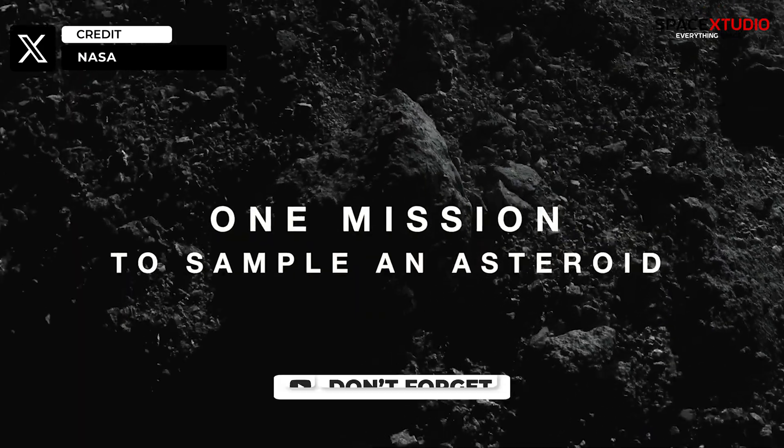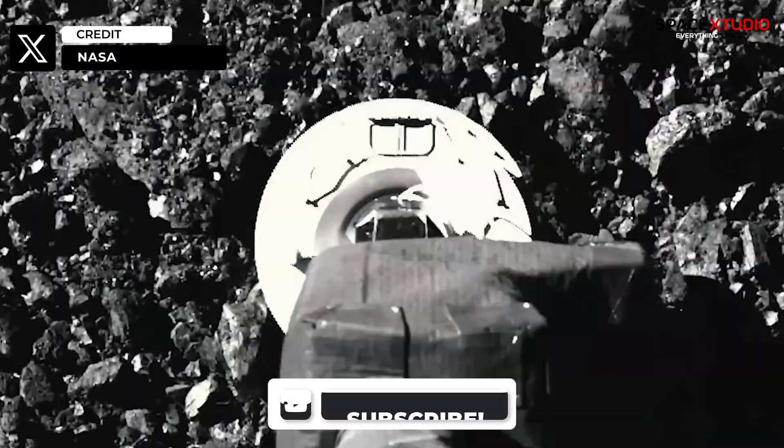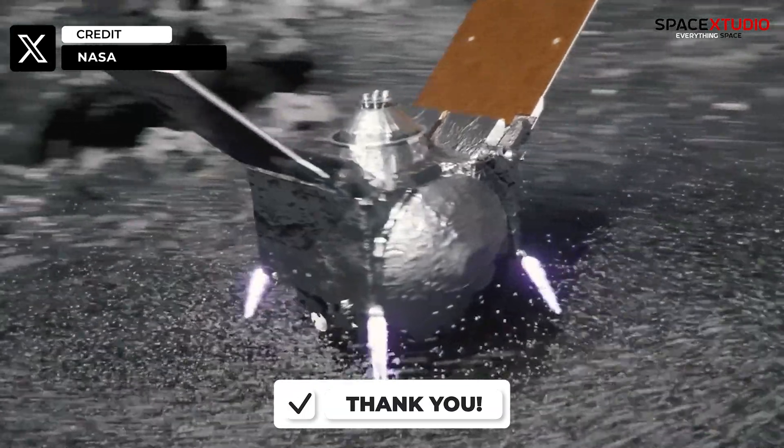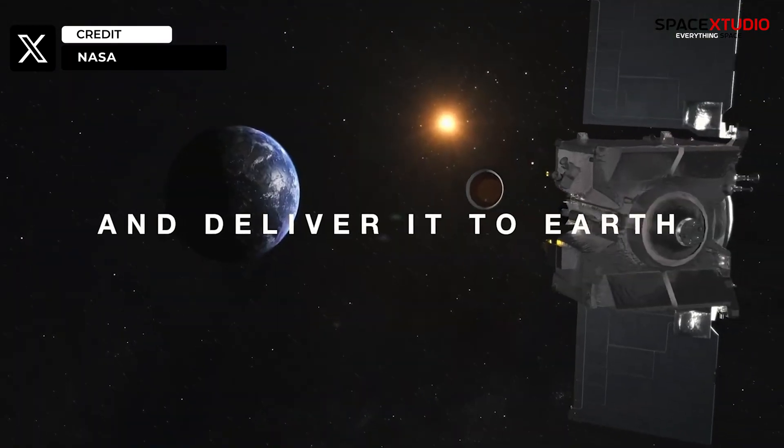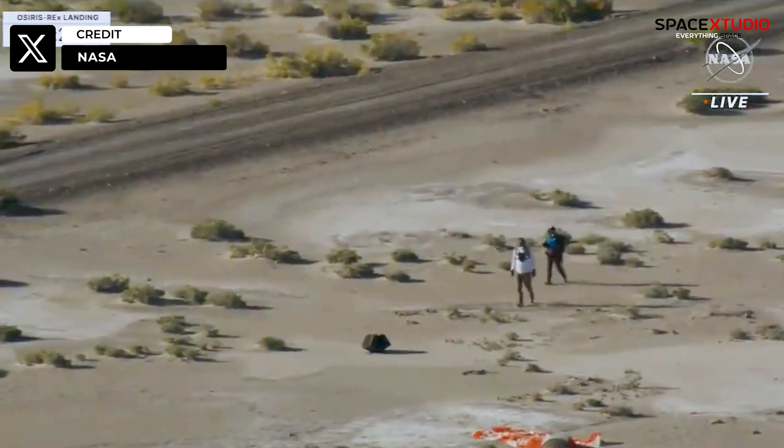It spent two years orbiting and studying the asteroid before collecting a sample of its surface material in October 2020. The spacecraft then began its journey back to Earth, arriving in September 2023.